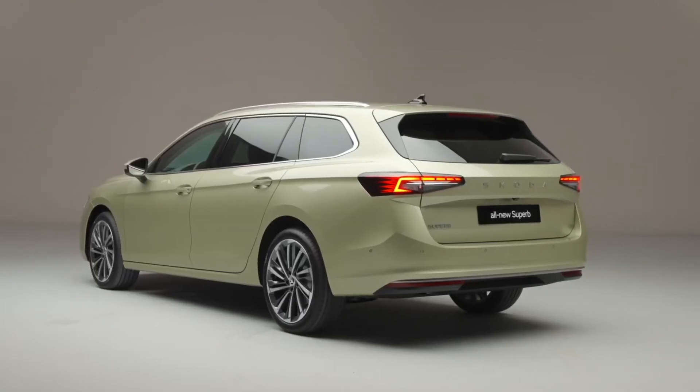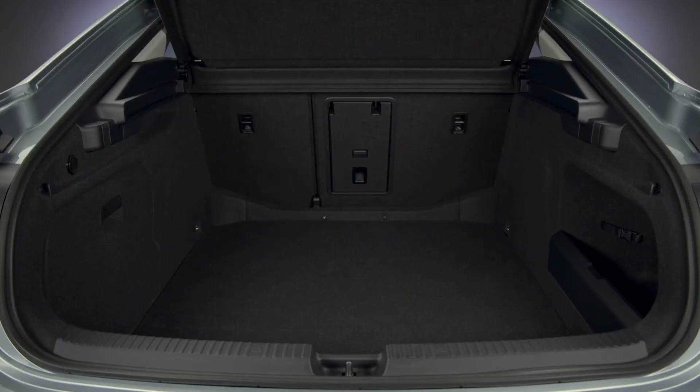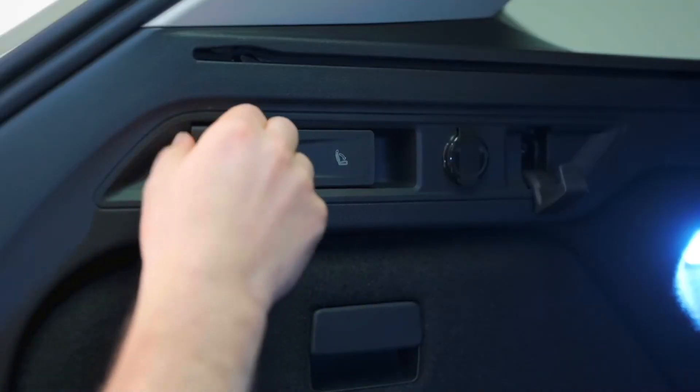The rear of the car is bigger and more spacious, offering an extra 20 litres on the hatch and 30 litres on the estate. And there are more simply clever features too, including the electrically operated load cover on the estate — just one of the 28 new simply clever features.